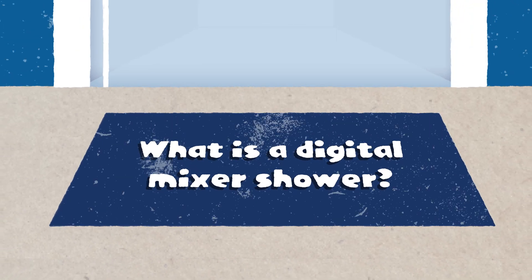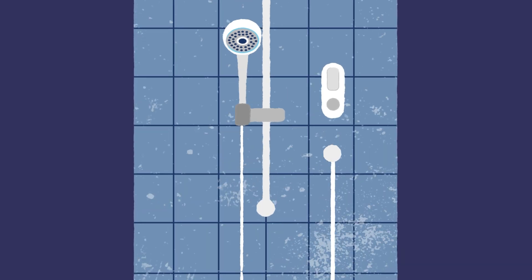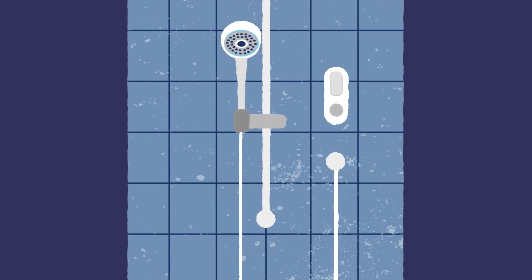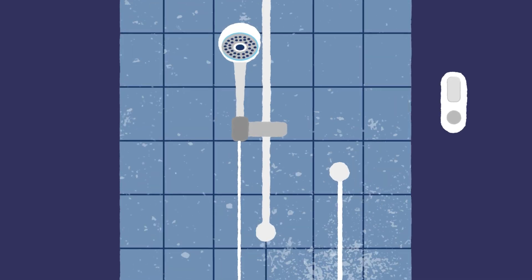Digital mixer showers are the latest innovation in mixer showers, and you'll immediately notice how different they look. The main mixer part of the shower is hidden, so all you see are sleek digital controls, making the shower area feel modern and uncluttered.